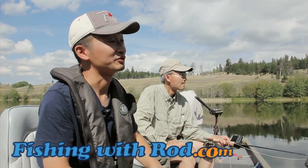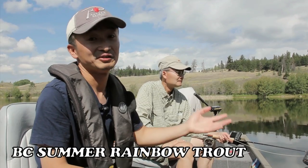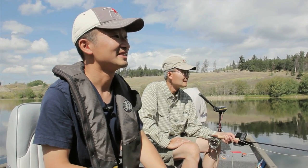Hey everyone, so today we're fishing at one of many lakes in the Thompson-Nicola region. I've been fishing in this area for several years now, but still consider myself a fairly beginner when it comes to fishing in this area, because I've only been coming up here once, two or three times a year.